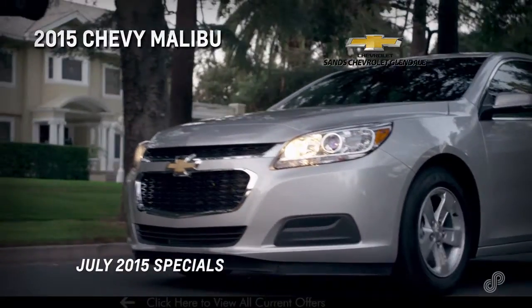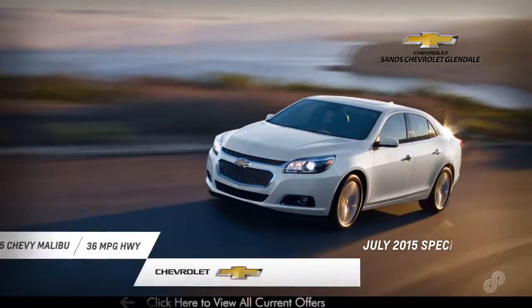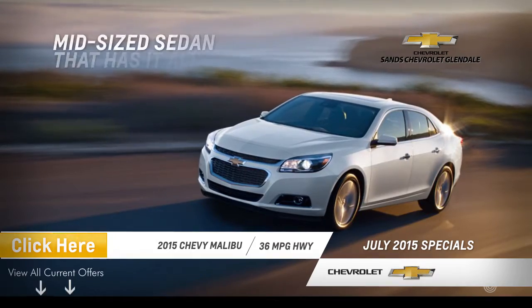Feel the power and efficiency in the stylish and ingenious 2015 Chevy Malibu, a mid-sized sedan that has it all.